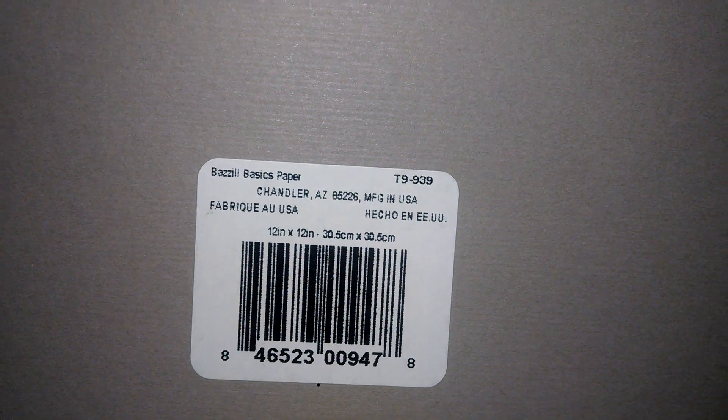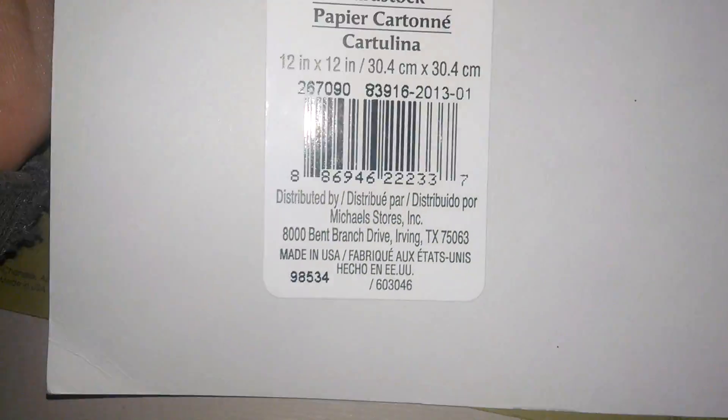And then there's some 12 by 12 — this color here is like a grayish, kind of like a slate color — and that's the number, Bazzill Basics. And this one's also Bazzill Basics — it's like an olive green color — and here's a number on the bottom: 846523008921. And this looks like a really light gray color, 12 by 12 Recollections, and there's a number.